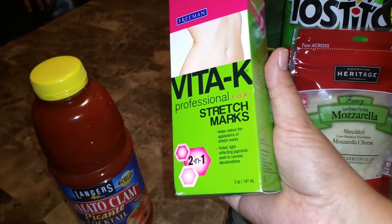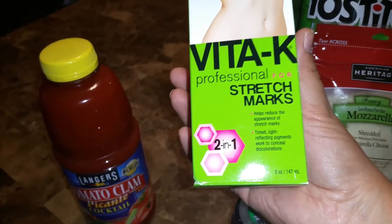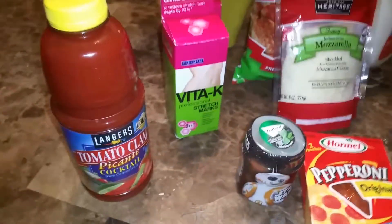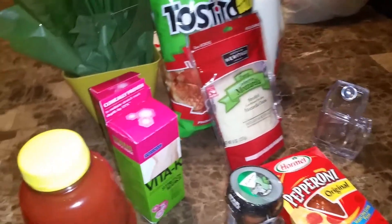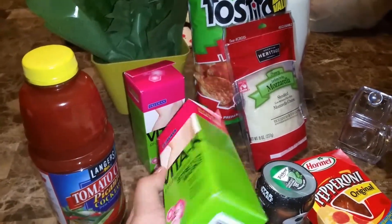I picked up Freeman Vita-K Professional Stretch, for stretch marks — it helps reduce the appearance of stretch marks. I picked these up thanks to Jessica Rodriguez, who hauled them in a video yesterday. I really appreciate it. I remembered she hauled them, went to check, and sure enough these are a dollar.